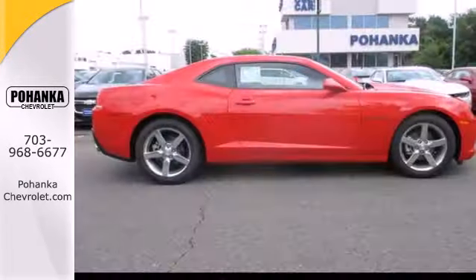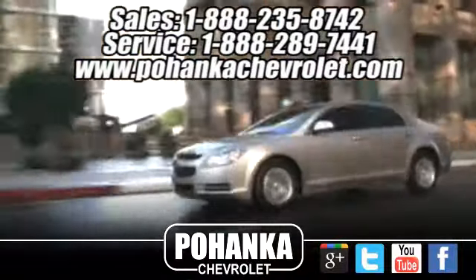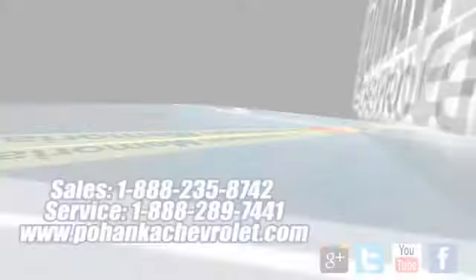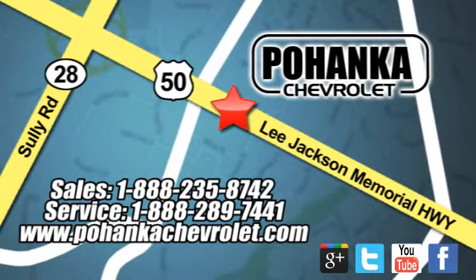Get behind the wheel of this blistering ride today. Pohanka Chevrolet is a great place to buy a car. We're conveniently located at 13915 Lee Jackson Memorial Highway, Route 50 in Chantilly.